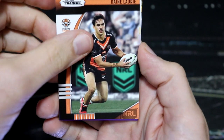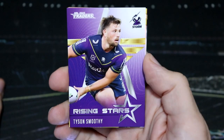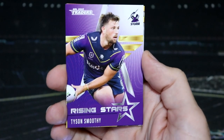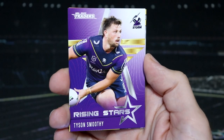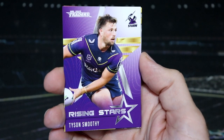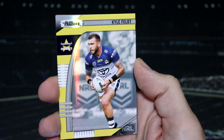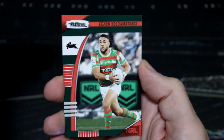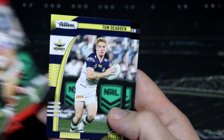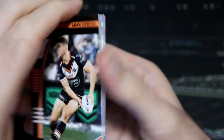We have another rising star — Tyson Smoothie for the Storm. I think that is our second rising star for the Storm picked up this year, so only one more to get. And then we've got Kyle Felt for the North Queensland Cowboys, who haven't played as of yet — well, at the time of filming.